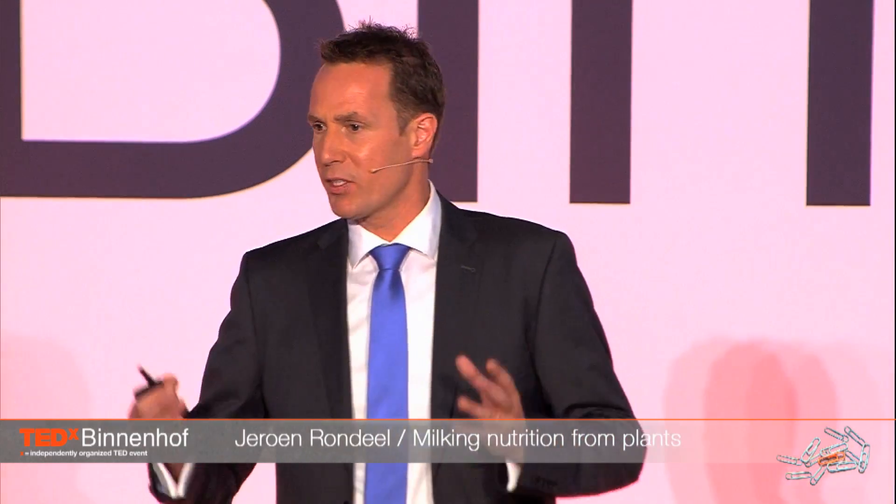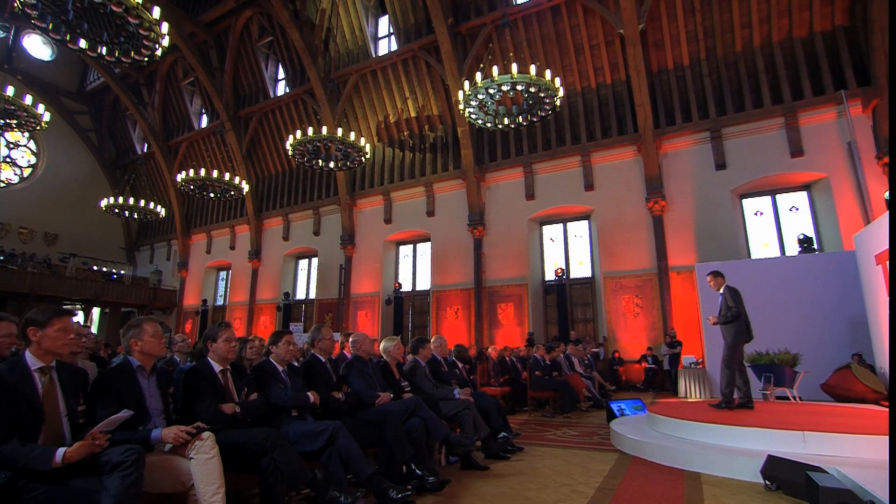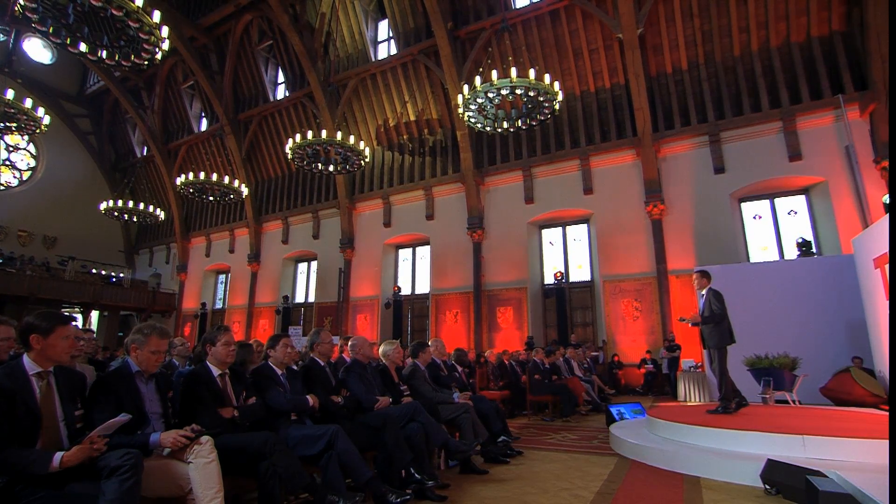To get Taxol out of a plant the traditional way, you would wait 50 years for the plant to mature, and then cut it down and take out the Taxol. If we milk the plant, we can start milking after just one year, and milk it every four to five weeks. As the plant grows, it produces more and more liquid.